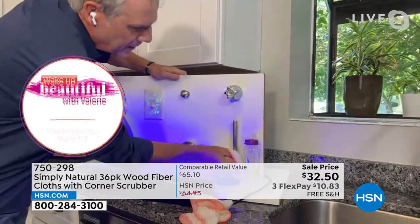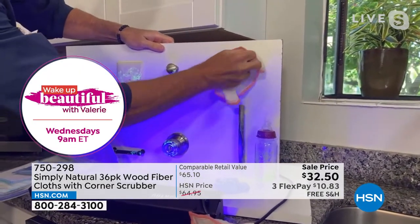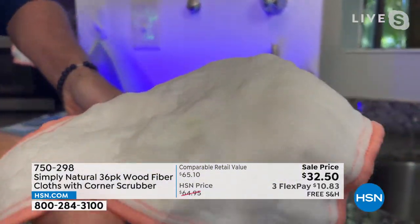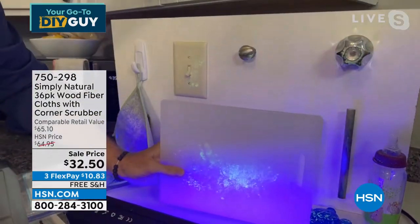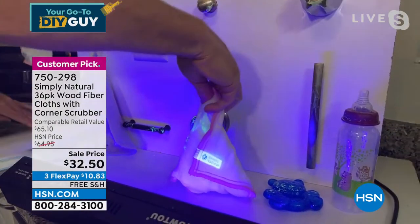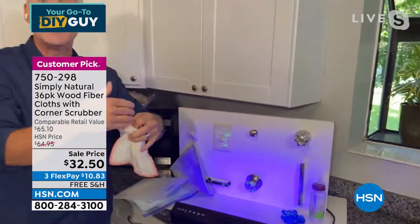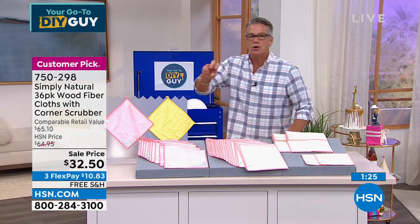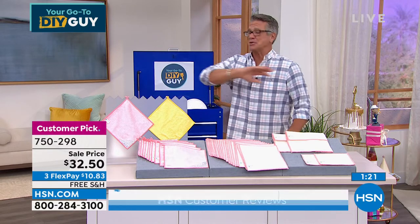When you take the cloth and wipe it on surfaces, the bacteria goes inside the cloth — as opposed to staying on the cutting board. If you do that with a sponge, Kerry, it stays on the sponge and now you're cross-contaminating other areas of your home. That's why I got rid of sponges years ago. I use these in my kitchen sink — I absolutely love them.